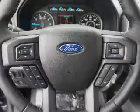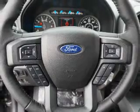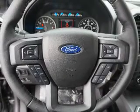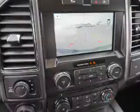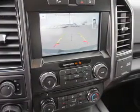Inside you'll find heated seats, Bluetooth connectivity, Ford Sync, voice activation, Sirius XM satellite radio, an auxiliary input, steering wheel controls, a premium sound system, a backup camera, curtain head airbags, front airbags, great quality at a great price.